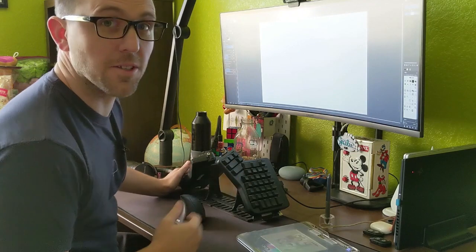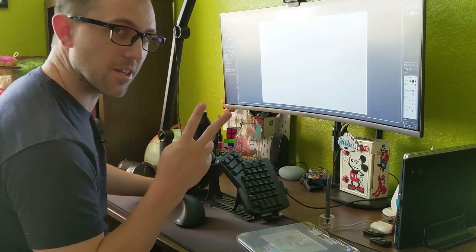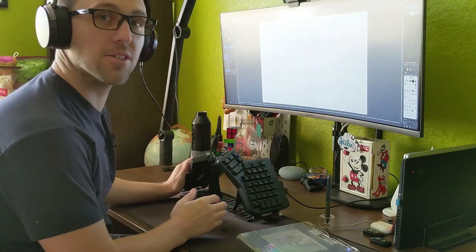Let me tell you a little secret about how movies are actually made. First, you open your app. Second, put on your headphones. Third, cut to a montage.